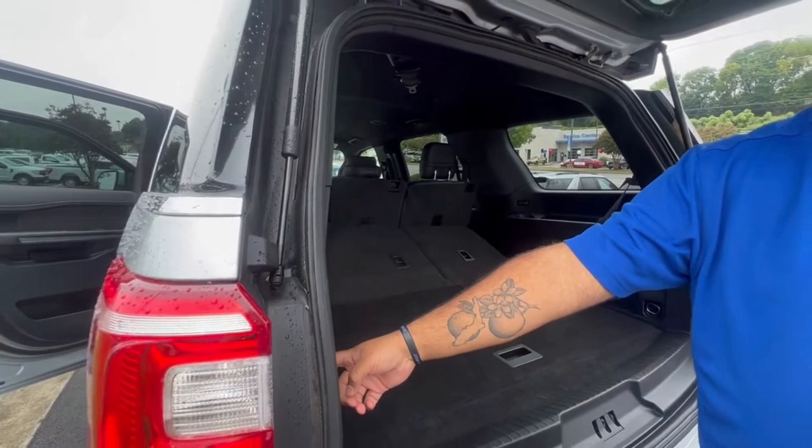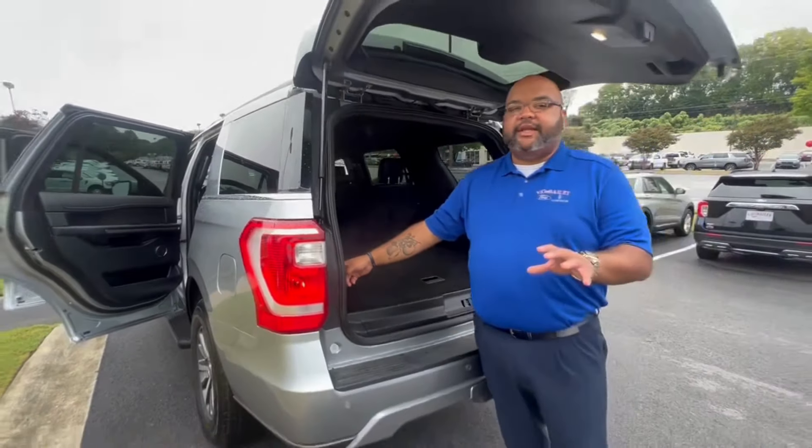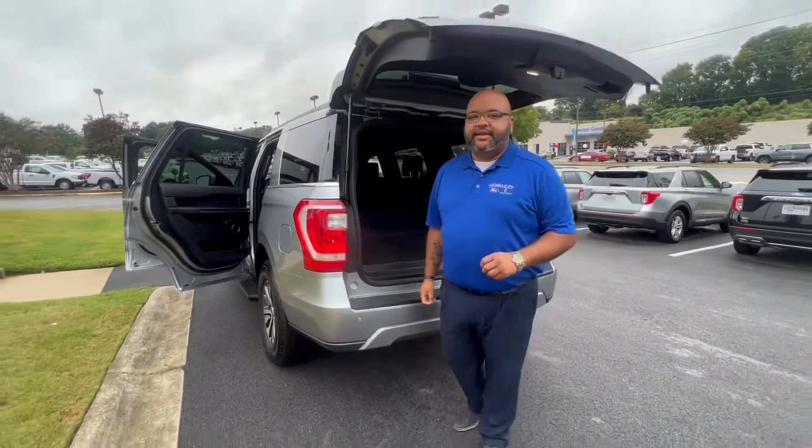Folks, this vehicle is not going to last much longer on the lot. We can't wait to see you right here at Vic Bailey Ford Lincoln in Spartanburg, South Carolina.